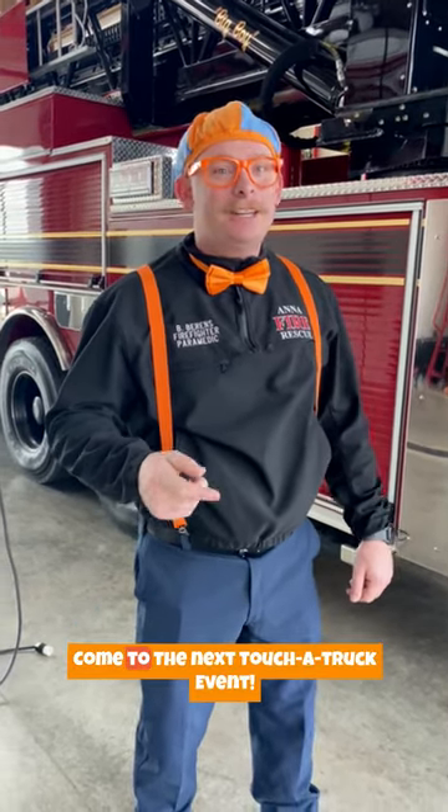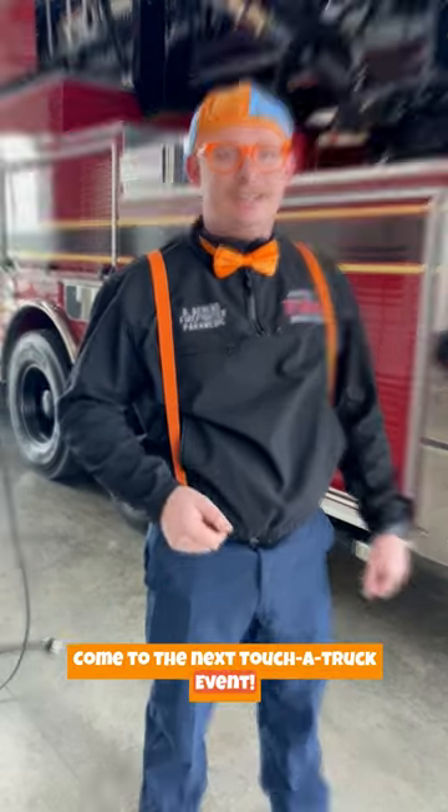If you want to turn on some of the lights and sirens yourself, come to the next Touchin' Trucks event. We'll be right back. Bye!